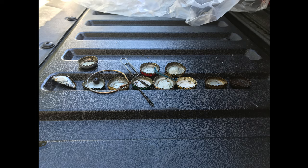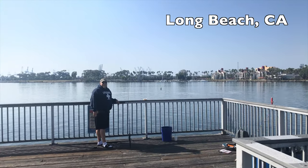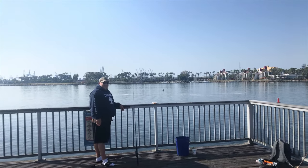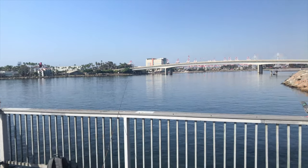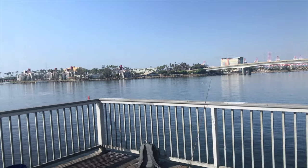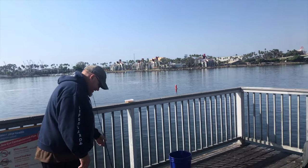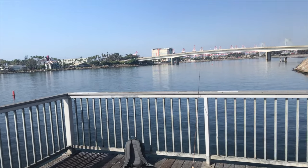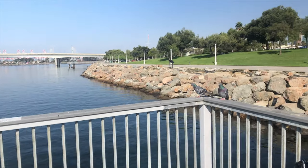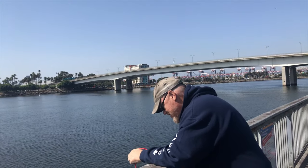Here we are in Long Beach and we're going to give these little knockoff piers and docks a shot at some magnet fishing. In the meantime we brought our poles to have some fun - fishing! What do you guys think? We're going to get lucky with magnet fishing.